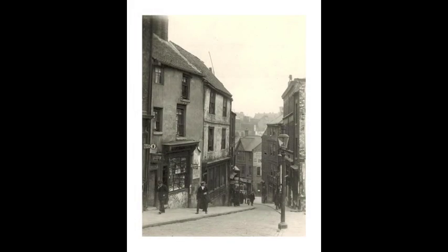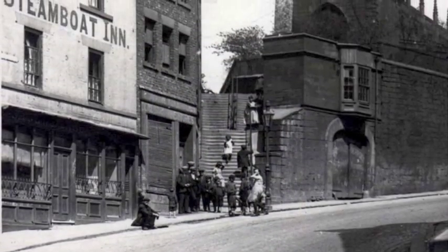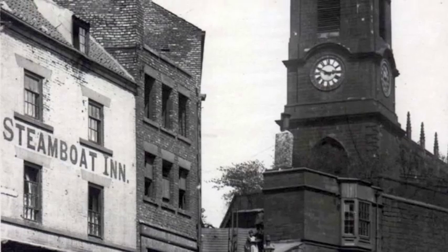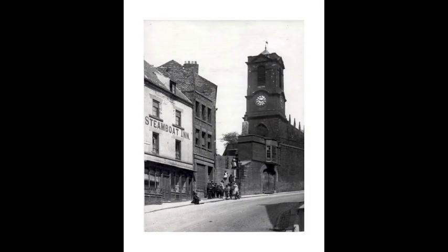You've got images of buildings like the Steamboat Inn, which was right next door to St Mary's Heritage Centre — St Mary's Church at the time. That stood directly in the path of the Tyne Bridge Approach Road, so it was demolished along with quite a chunk of St Mary's Churchyard.